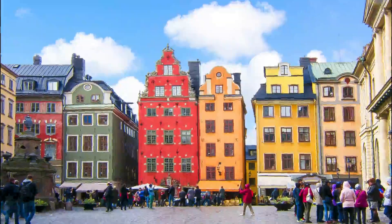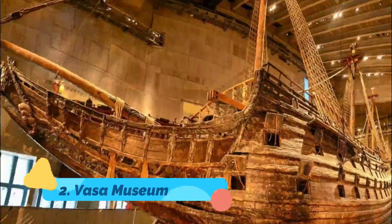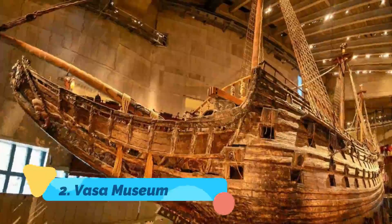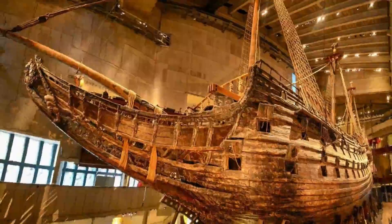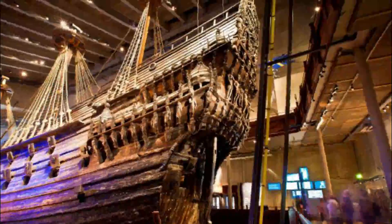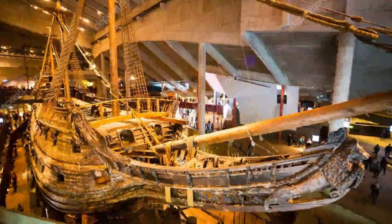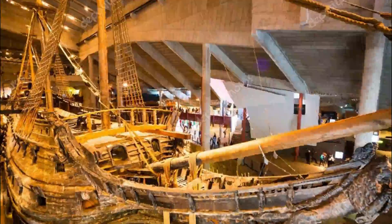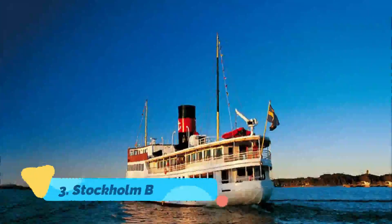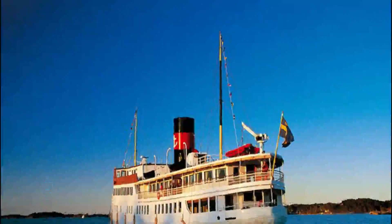Number two: Vasa Museum. The incredible Vasa battleship, the main attraction at Stockholm's brilliant Vasa Museum, was intended to be the pride of the Swedish imperial fleet. Yet, in a forerunner of the Titanic disaster centuries later, this majestic 64-gun vessel sank on its maiden voyage in 1628.